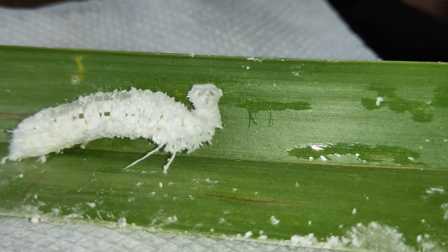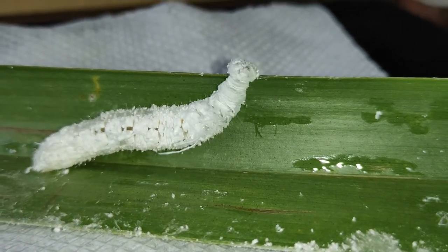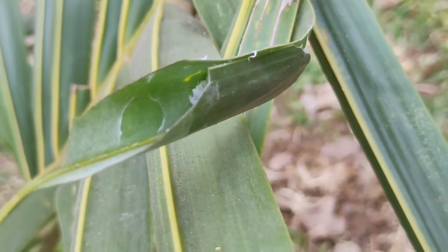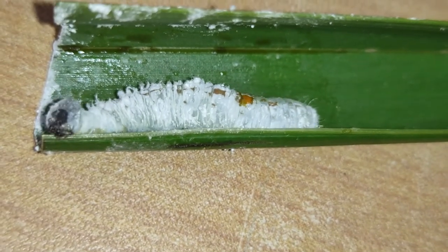The caterpillar of the giant red-eye butterfly takes a white shaggy filamentous form in the later stages of its life cycle. Here you can see the hidden caterpillar inside a folded leaf. Here you see it feeding on the leaves.